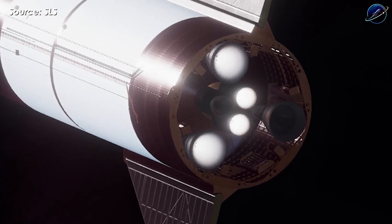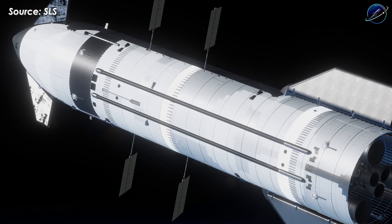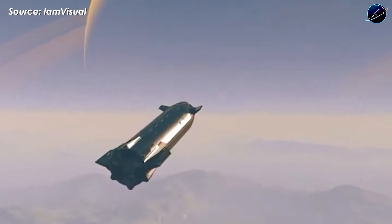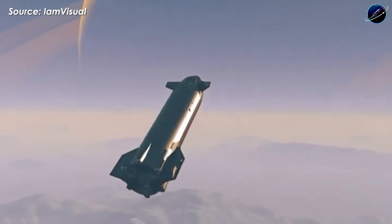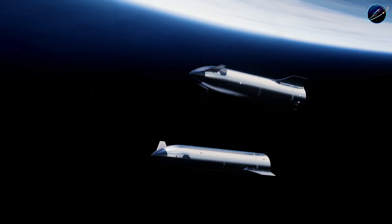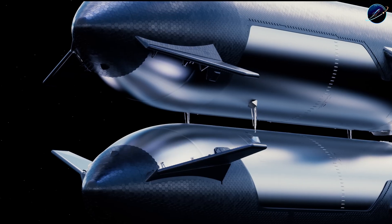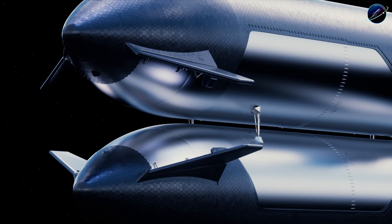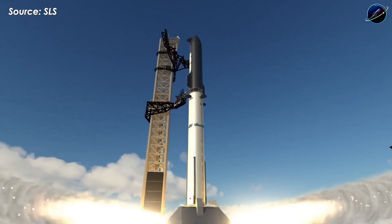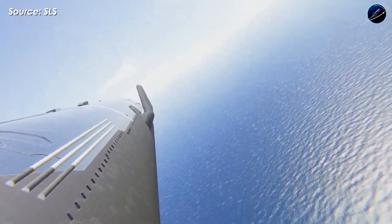Reaching orbit unlocks everything SpaceX has been working toward. Without orbital capability, space activities lack long-term value — you can't deliver payloads reliably, support advanced missions, or demonstrate orbital refueling. And according to current timelines, SpaceX plans to demonstrate orbital refueling by June 2025. That deadline reveals exactly what Flight 13 must accomplish.